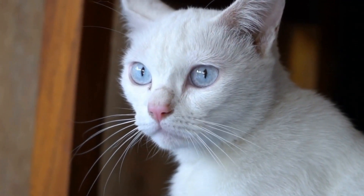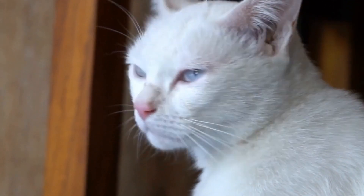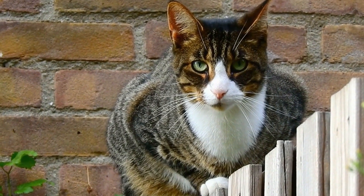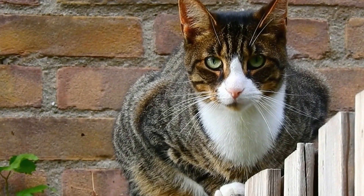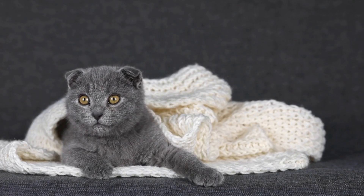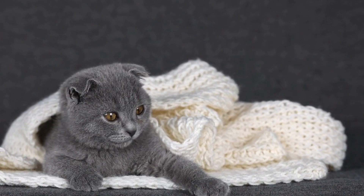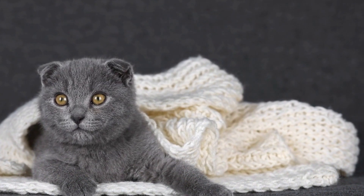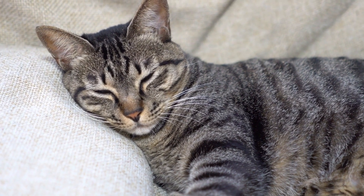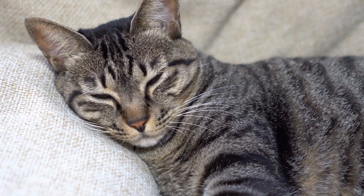Catios, also known as cat patios, are a fantastic way to provide a safe outdoor experience for your cat. These enclosed structures allow cats to enjoy the fresh air, sunshine, and nature without being exposed to potential dangers. Catios can be simple or elaborate, ranging from small screened-in spaces attached to windows to larger structures that are like outdoor rooms. They give cats the freedom to sunbathe, explore, and play while being protected from predators, traffic, and other hazards.